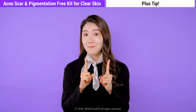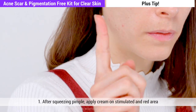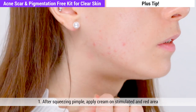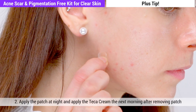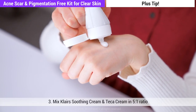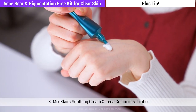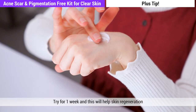Plus tip — different ways you can use the Teca cream. Number one: after squeezing out your pimple, apply cream on the area that has been stimulated and become red. Number two: apply the patch and apply Teca cream the next morning on the remaining red area. Number three: mix a calming soothing cream and Teca cream in a ratio of five to one. Try this for a week, and this will help with skin's regeneration.